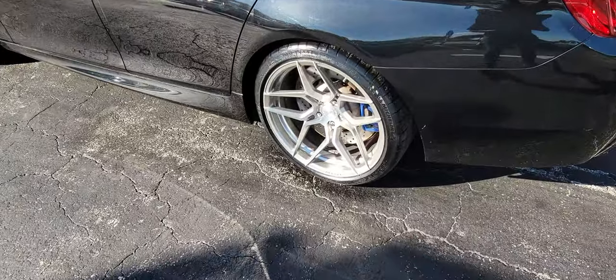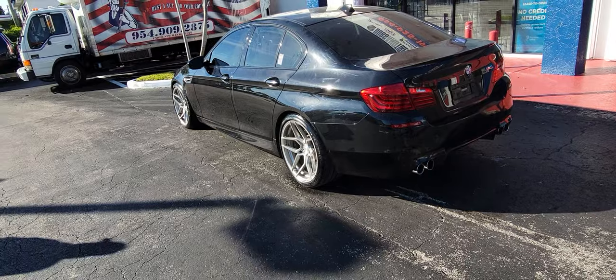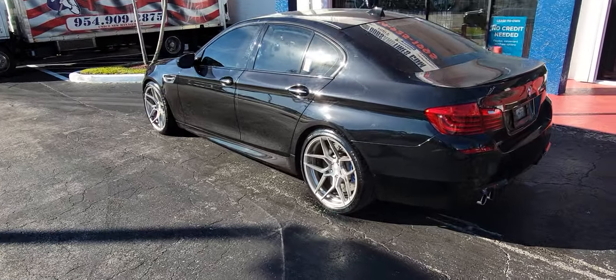Stock tires. You can put a little spacer on the back — a 5-millimeter or something — to kick it out a little bit more. Nice and aggressive.